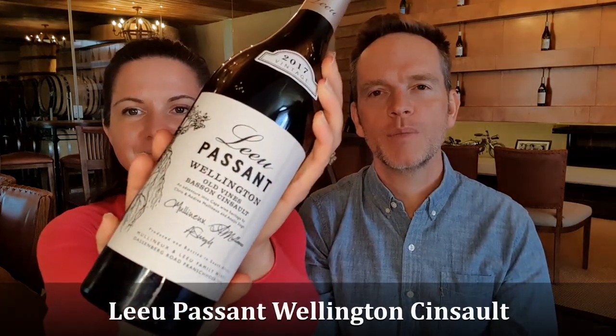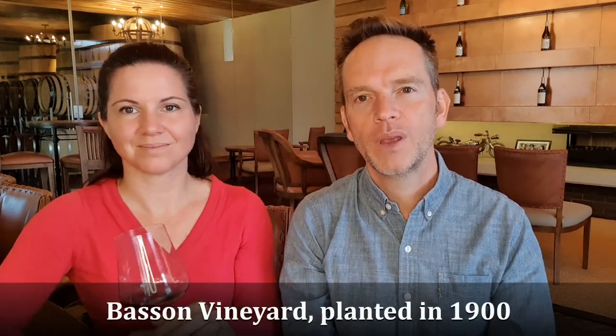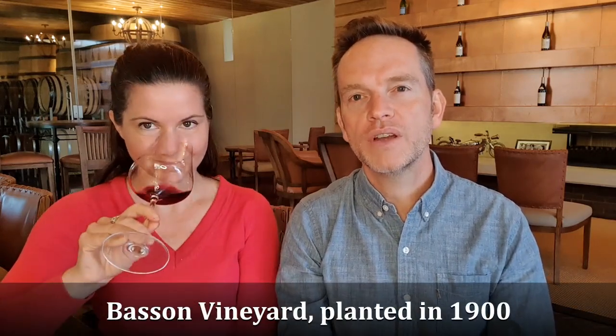Hi, in our glasses today we have our Leupassant Wellington Cinsaut from the Besson Vineyard, which was planted in 1900 and is South Africa's oldest registered red wine vineyard. We've been farming the vineyard since 2014.